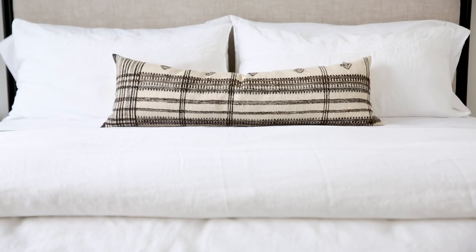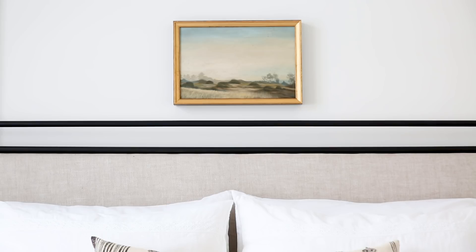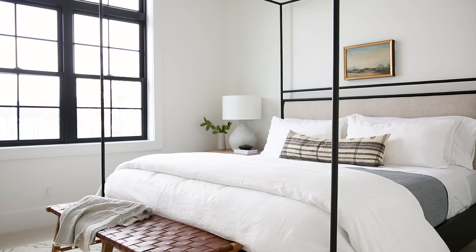We styled the bed in a more minimal way with white bedding. Instead of doing lots of layers of pillows, we just did one really long lumbar across the top, and then put this really little painting above the bed, which I love for the color it brings and just a little bit of personality to the space.